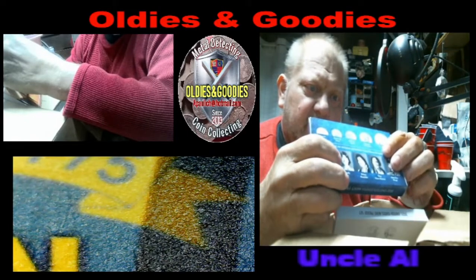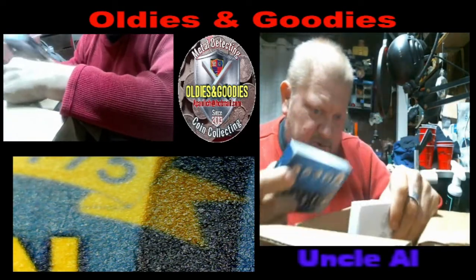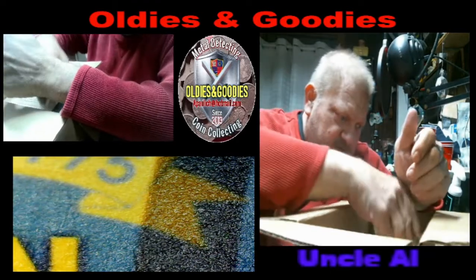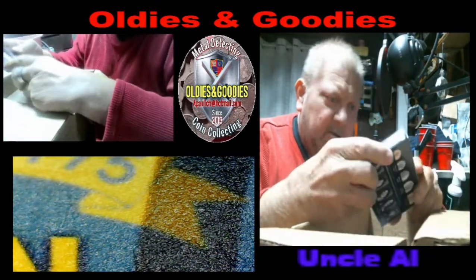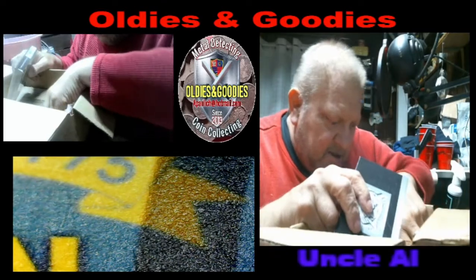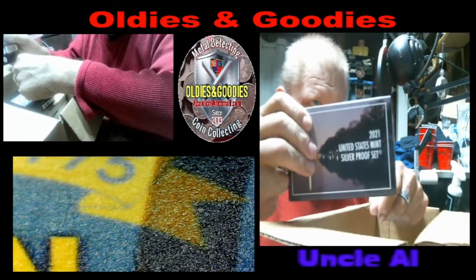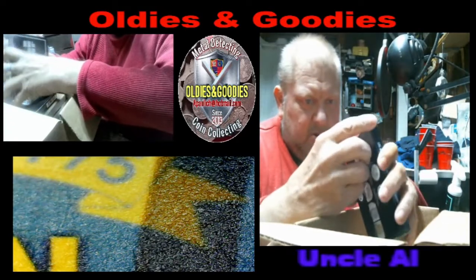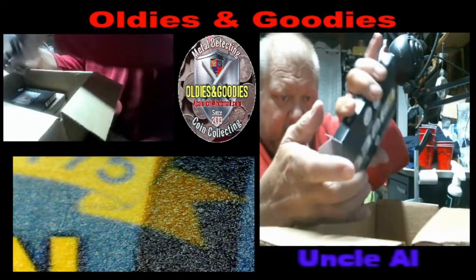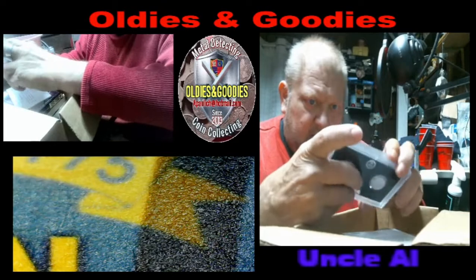I've also got a 2022 mint proof set, a 2021 mint proof set, a 2022 silver proof set, and a 2021 silver proof set. I guess they're running a discount on the 2021s to get them out of their stock, so I got them discounted.